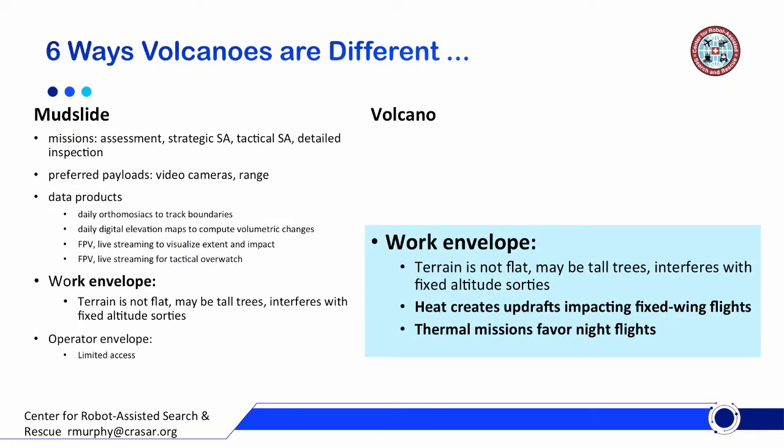Another way volcanoes differ is the work envelope. We already know about mountains and trees, but now we're talking about heat — the same problem you see in wildland firefighting. You get updrafts, and if you're flying a fixed wing, you're compensating but you get that unpredictable roll, which can really interfere with your mapping accuracy during data collection. The thermal emissions actually mean that it favors night flights, so operators are doing a lot of night flying to capture data.